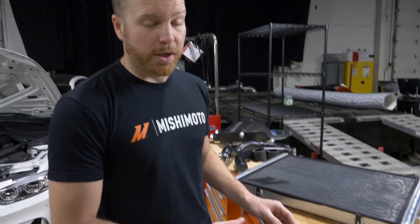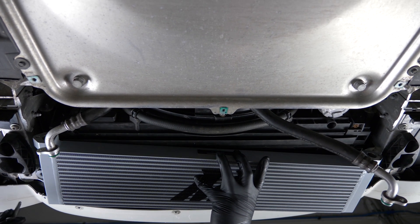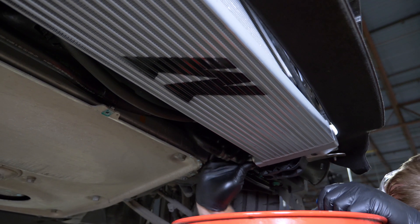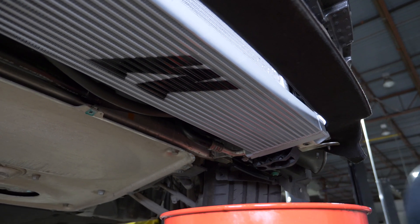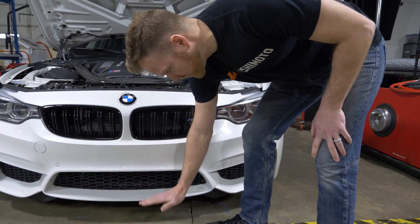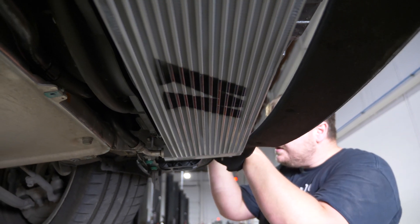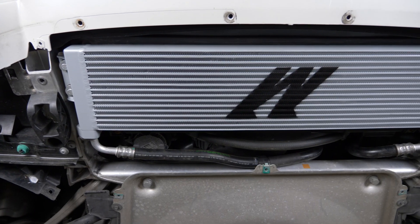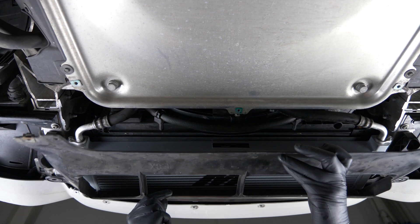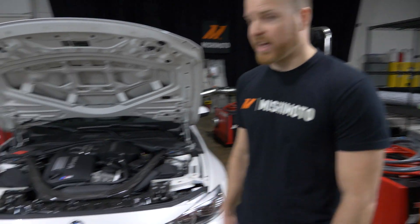The oil cooler lives in a pretty nasty place, so we made it out of bar and plate, which is really strong when compared to the stock tube and fin oil coolers. The reason we decided to go with bar and plate is because on the car the oil cooler lives down here and it mounts horizontally. So if you're driving around a track and you happen to hit some road debris, you don't want to take out your entire oiling system. A bar and plate oil cooler is going to help resist that impact and help maintain the oil inside your engine.